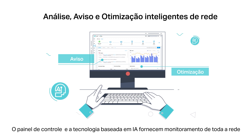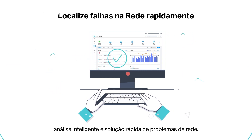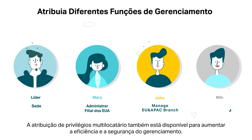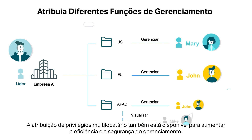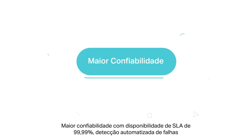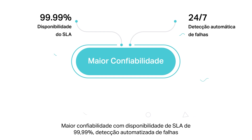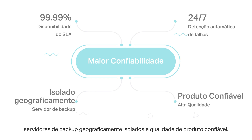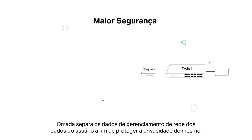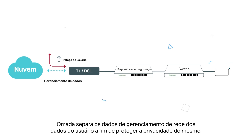The easy-to-use dashboard and AI-driven technology provide whole network monitoring, intelligent network analysis, and quick network troubleshooting. Multi-tenant privilege assignment is also available to increase management efficiency and security. Higher reliability is guaranteed with 99.99% SLA availability, 24/7 automated fault detection, geographically isolated backup servers, and reliable product quality. Omada separates network management data from user data to better protect user privacy.